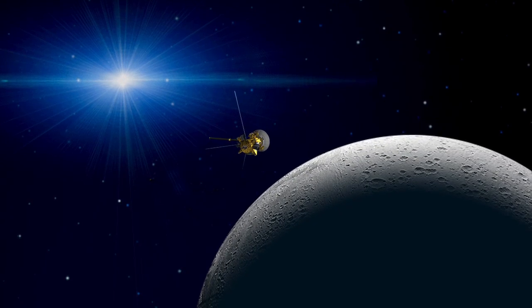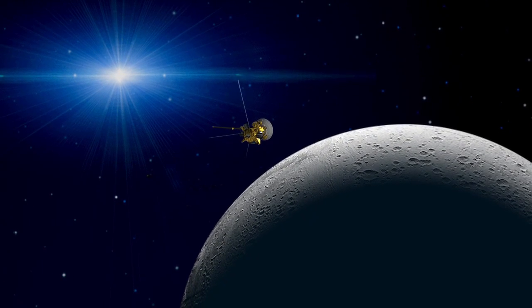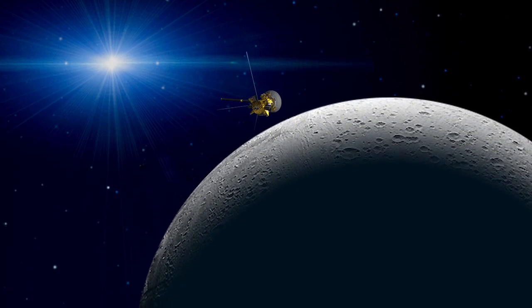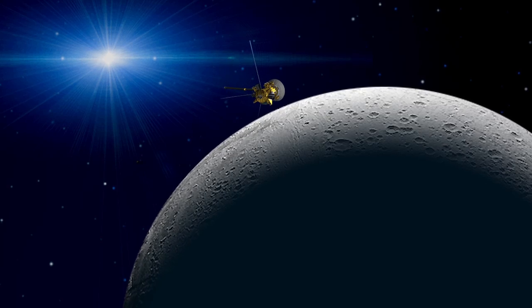The Cassini spacecraft makes a flyby over the north pole of the moon Enceladus on the same night as the lunar eclipse. The Fields and Particles instruments will be trying to sniff anything that the moon might be emitting.